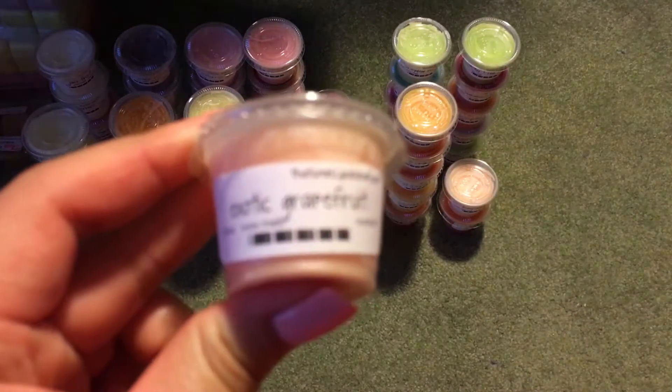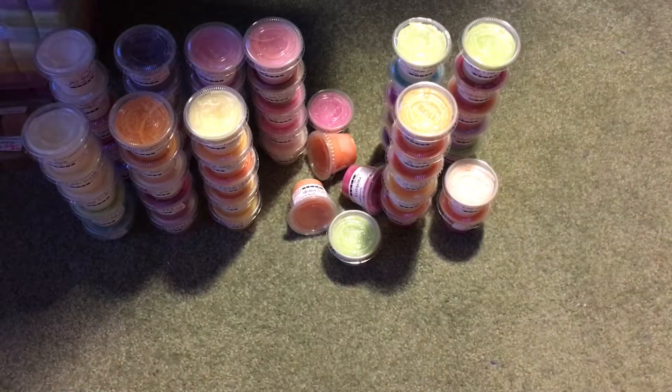Then I have Exotic Grapefruit — grapefruit and sugar. It's really nice — just a really, really sour, really tart scent.